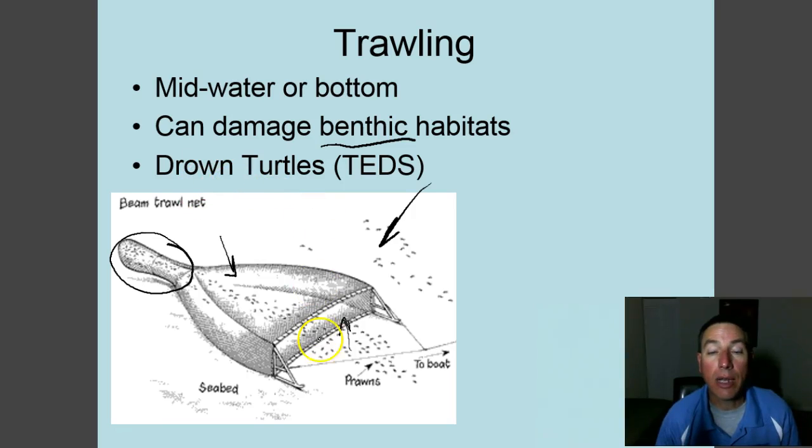Off the east coast of Florida, where the Oculina Banks coral reef is located, trawls have been banned in certain areas because they are so destructive to those coral reefs. Trawls also drown sea turtles — turtles get caught and can drown over the one to two hour trawl duration. Thankfully, the United States now requires all trawls to have Turtle Excluder Devices, or TEDs. These devices create an escape hatch that forces turtles and large animals out while allowing smaller shrimp to continue into the cod end.